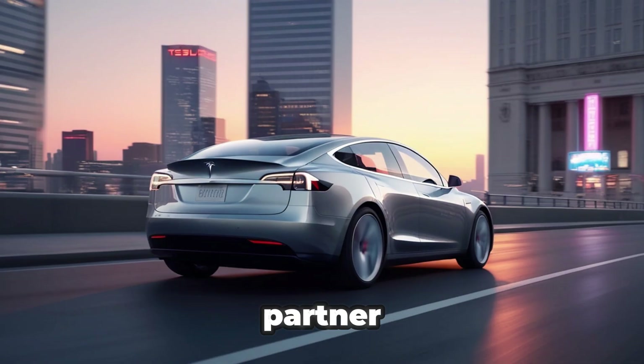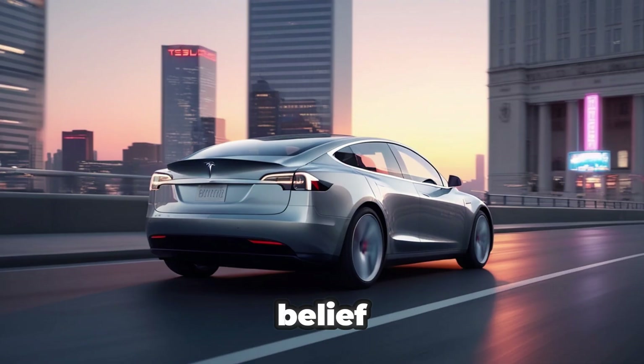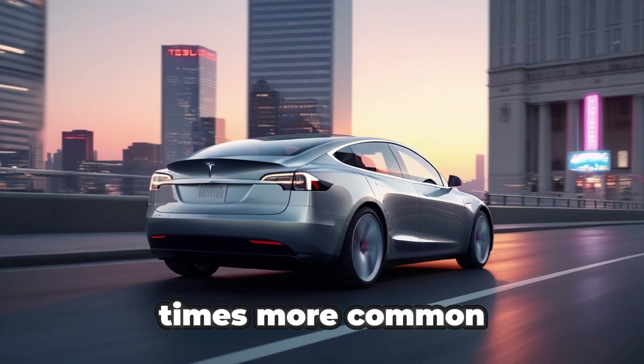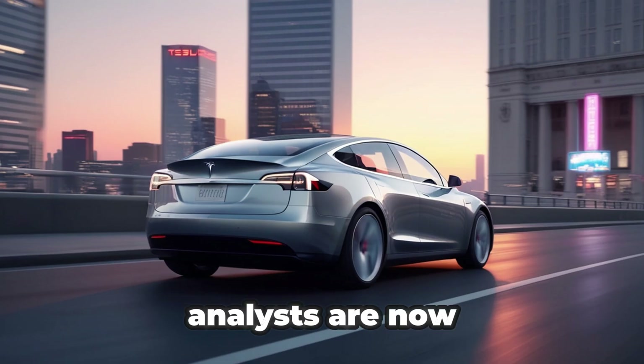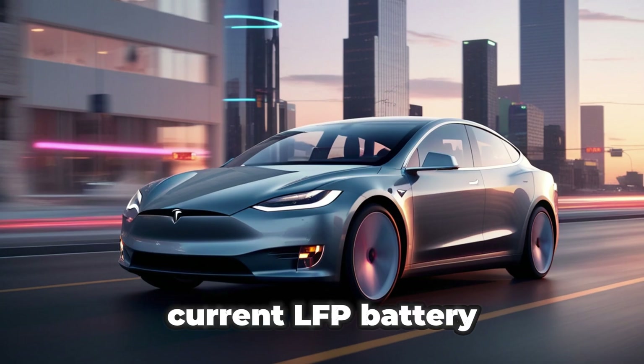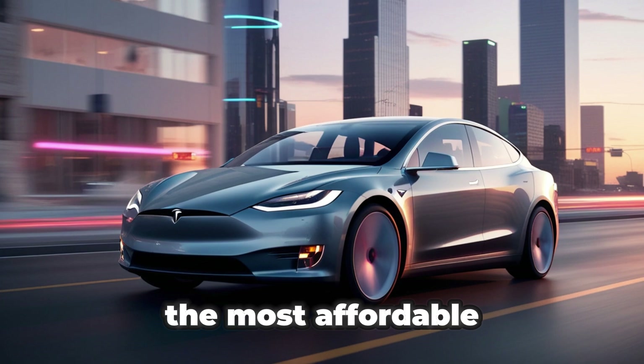Tesla's top battery partner, CATL, may have created what could be the most advanced battery ever made. It completely changes the long-held belief that lithium cannot be replaced, by using sodium — an element that is about 1,400 times more common than lithium. Analysts are now predicting this innovation could transform the entire EV industry and even replace half of the current LFP battery market. LFP batteries are already among the most affordable types available.